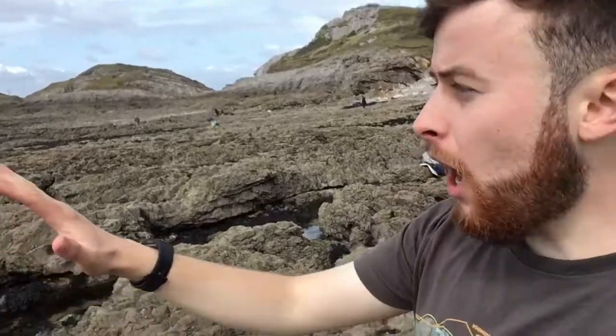I'm down at Bracelet Bay, just outside of Swansea City. As you can see, this bay is made up of carboniferous limestone, which means that it's been eroded by the motion of the waves to create these fantastic rock pools.